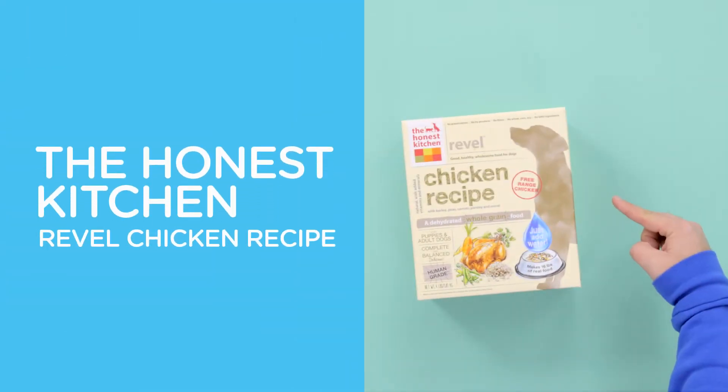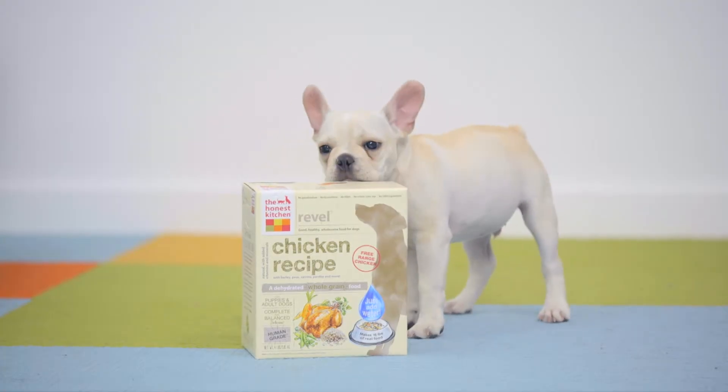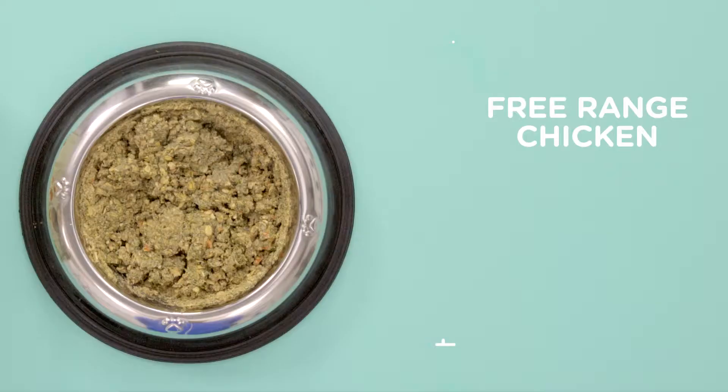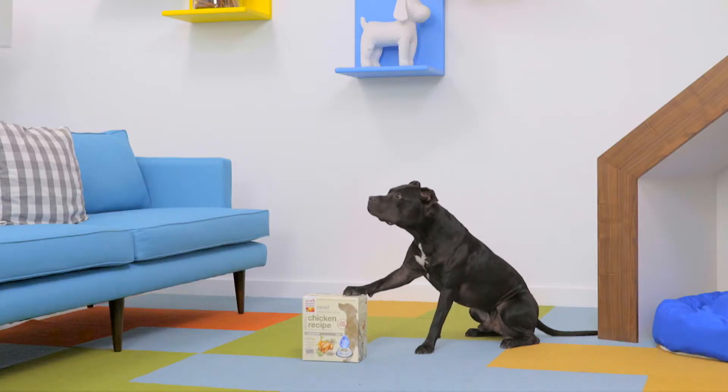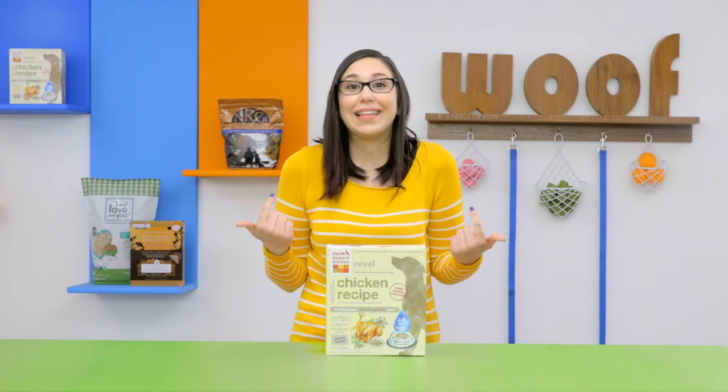Let's check out four dehydrated foods your dog will go crazy for. The Honest Kitchen Revel is a hearty meal that pairs minimally processed ingredients like free-range chicken and organic whole-grain barley to satisfy every dog in your home. It's exactly what I would eat myself if I were a dog, that is.